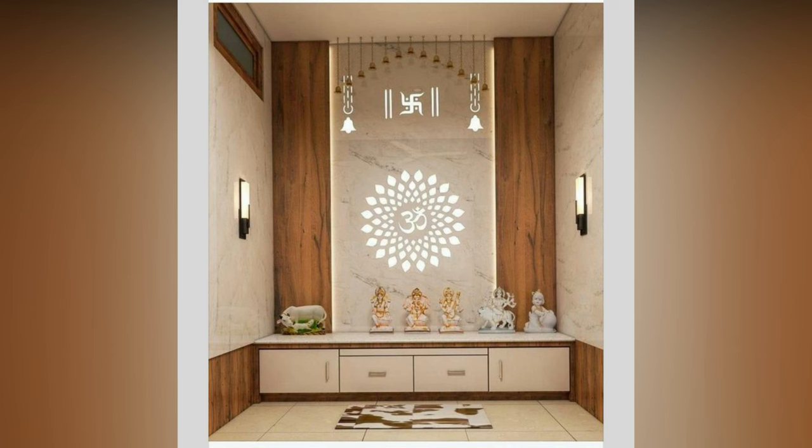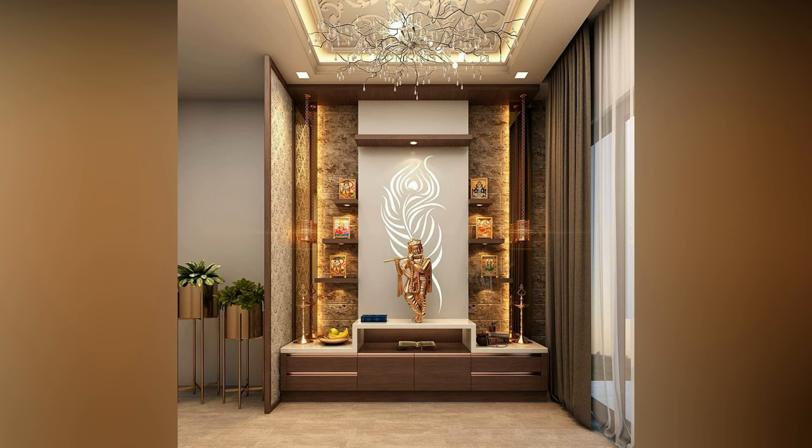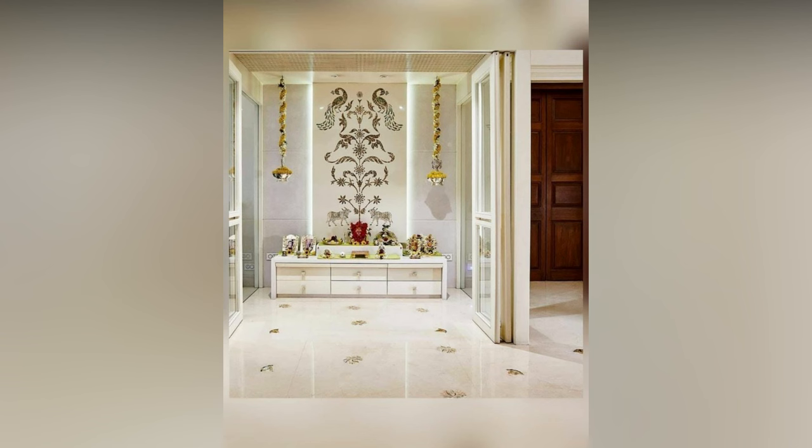We have rounded up some of the most beautiful pooja room designs for inspiration. The material used to make the interior design of a pooja room, including wall units, has a determining effect on their price. For instance, wood costs more than glass, jali, or plywood. Marble, granite, or any other natural stone will cost more than wood.